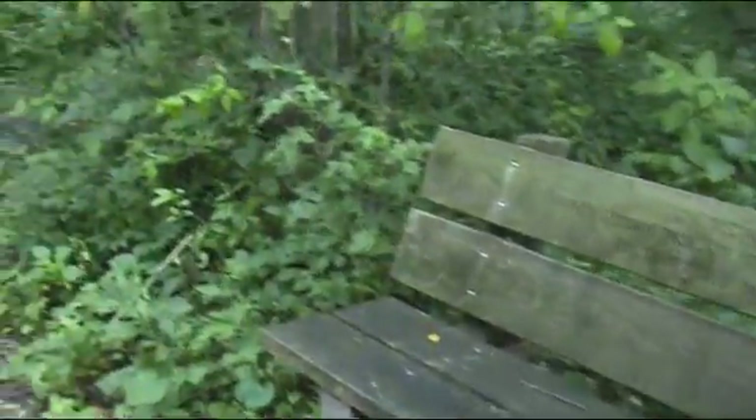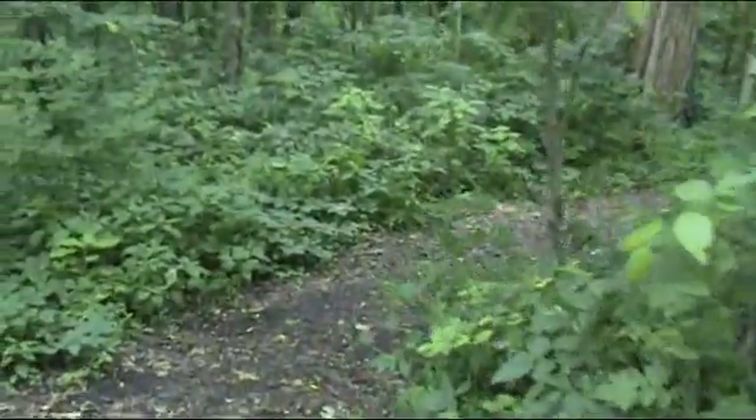A nice lady named Marjorie Adams gave us this house. She was born in the house in 1897, the same year Illinois Audubon was formed. Her grandfather first acquired this property in the mid-19th century.